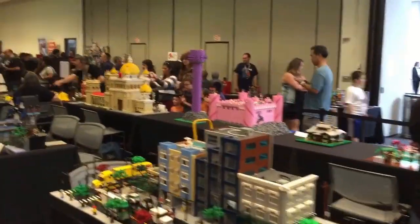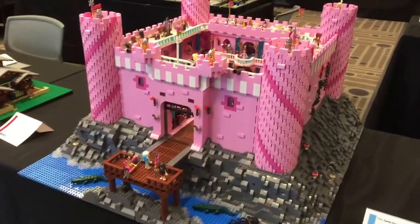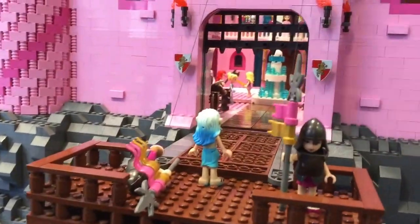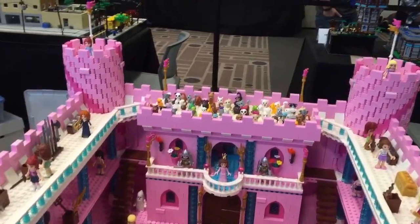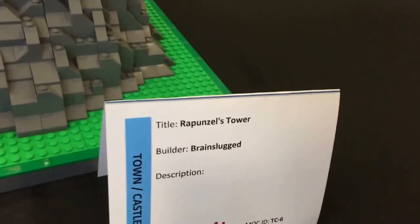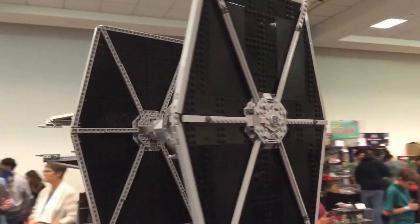I'm seeing a pink castle on the other side — it's gotta be something girly and fun. Let me get over there. It says Castle Charlotte for Mike Ronan — awesome job. We have Rapunzel's castle tower here. We go all the way up to the top.